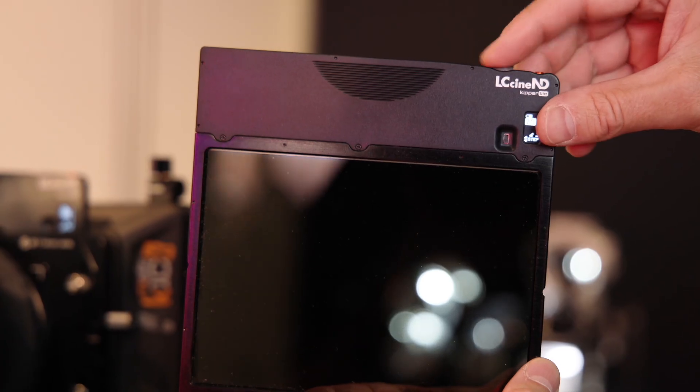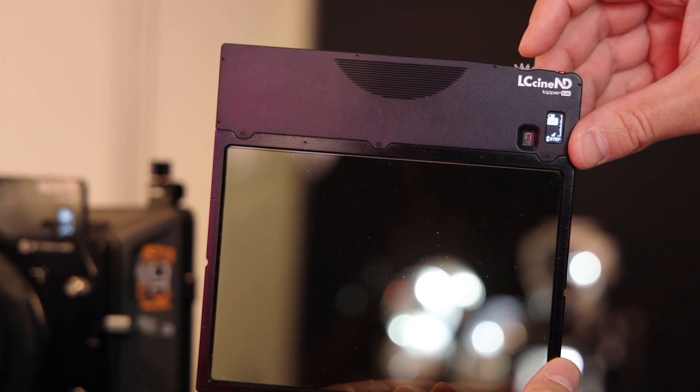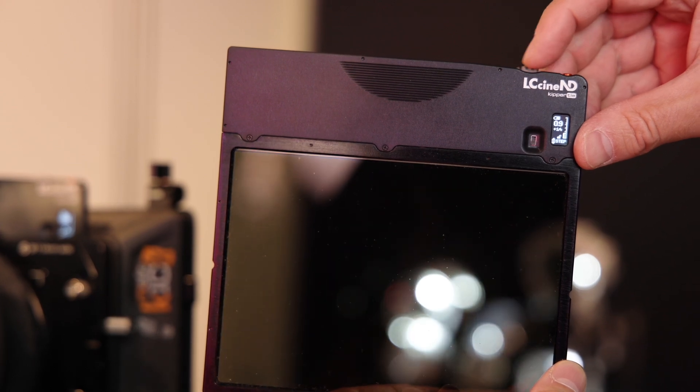Kippertai is also bringing out matte box-based solutions. The LC Cine ND will be available to purchase early next year. They've also been working with LC Tech on their new electronic diffusion technology to offer a diffusion matte box filter, which is being displayed at IBC.